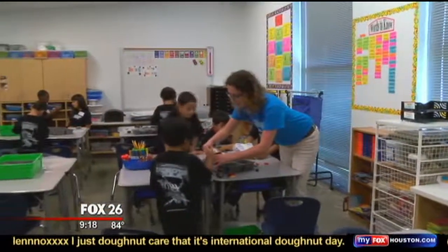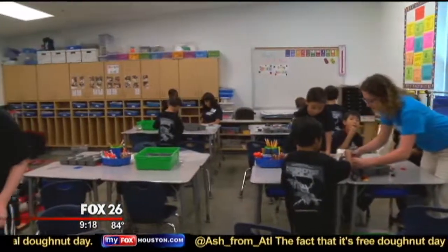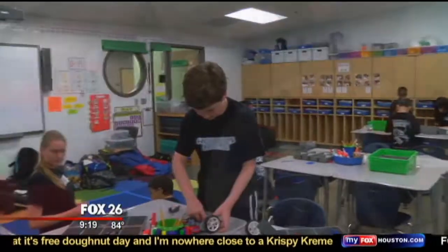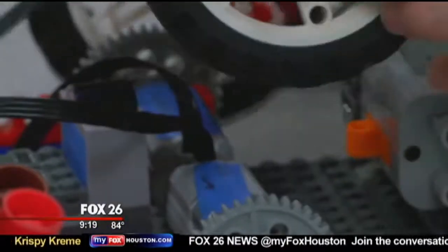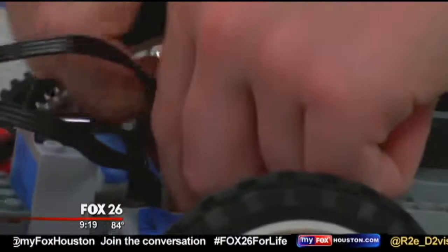We're amazed at how fast they can pick it up. Children are pretty brilliant when it comes to hands-on materials like that. When they get into the class, sometimes they may seem a little intimidated with all of the stuff that we have, but everything we build is one step at a time.